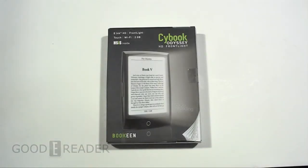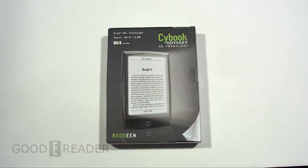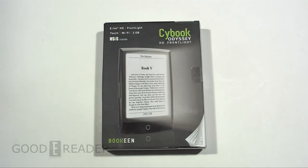Hey everyone, it's Peter here with GoodyReader.com and today we're going to look at the Cybook Odyssey with HD display and front light technology. This is the newest generation of e-readers coming out of Bookeen. They're a French company. They've featured the Cybook line before but now they're getting into front light technology, much like the Kobo Glow, Barnes & Noble Simple Touch with Glow Light, and the Kindle Paperwhite.